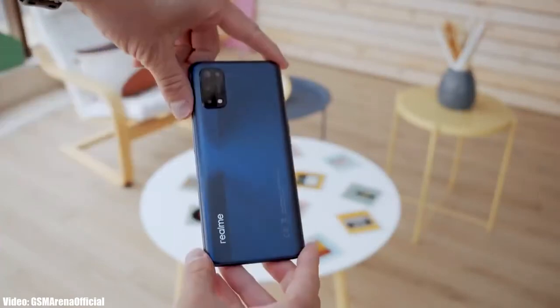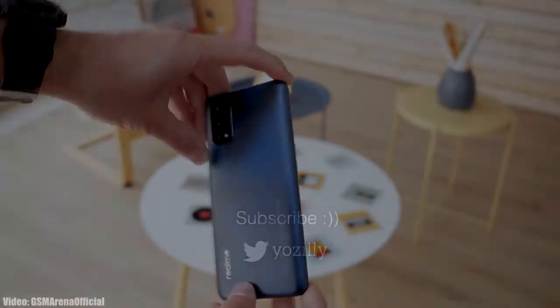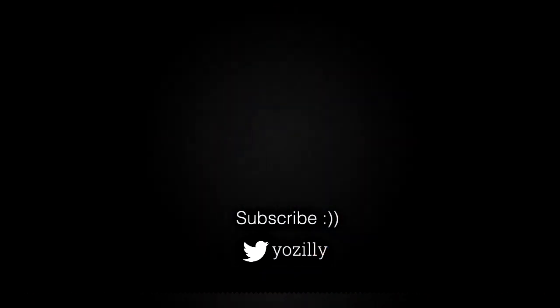Whenever Realme releases the update for your smartphone, I will let you know, so make sure you are subscribed to this channel. That's pretty much it — give this video a thumbs up and I will see you guys in the next one.